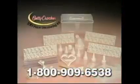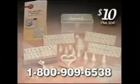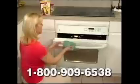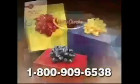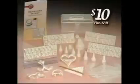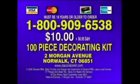You can order the Betty Crocker 100-Piece Decorating Kit with everything you see here, plus an easy-to-use instruction guide and a handy storage case, all for $10 plus shipping and handling. You must be 18 or older to order — guaranteed to delight you or your money back. This offer from Betty Crocker turns ordinary baking into an extraordinary event. To order, call 1-800-909-6538 or send check or money order to Betty Crocker 100-Piece Decorating Kit, Morgan Avenue, Norwalk, Connecticut 06851.